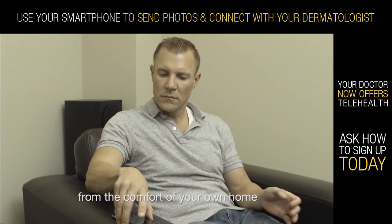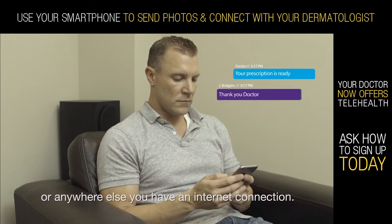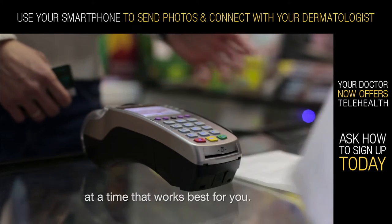It's even accessible from the comfort of your own home, or anywhere else you have an internet connection. Plus, your doctor can send in a prescription to your pharmacy, allowing you the ability to pick up your medication at a time that works best for you.